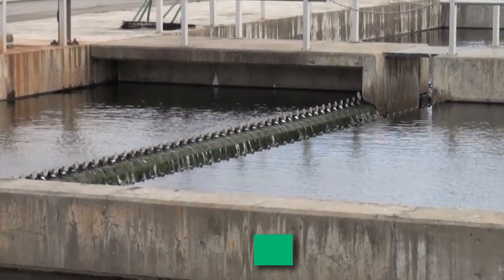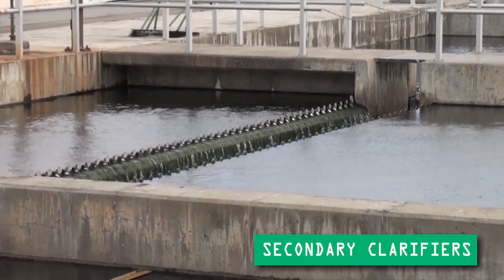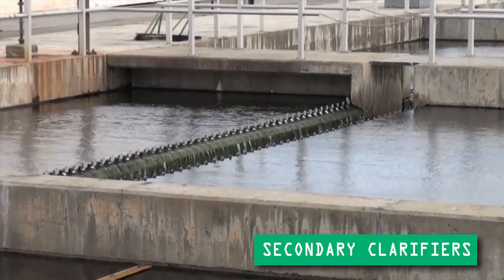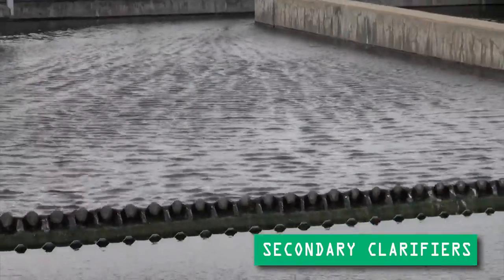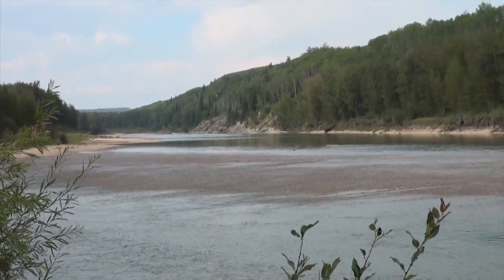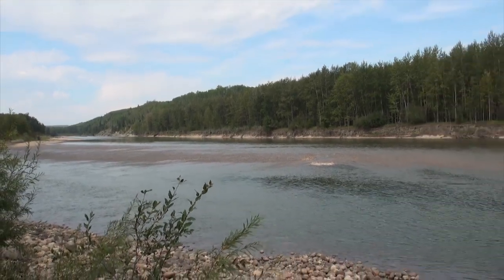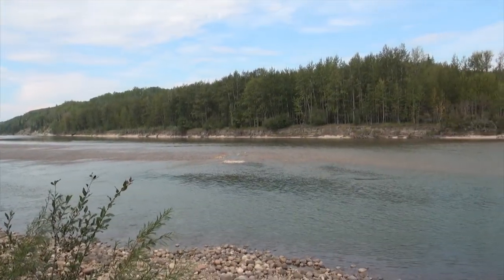The treated sewage then enters the secondary clarifiers. It is here that the microorganisms are returned back to the system to be reused. After going through the secondary clarifiers, the treated effluent is now clean and ready to be returned to the Wapiti River. Eighty percent of what Aquaterra takes from the Wapiti River to be treated for tap water is returned as treated effluent.